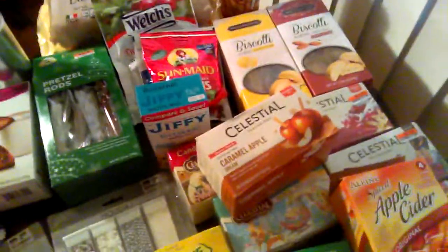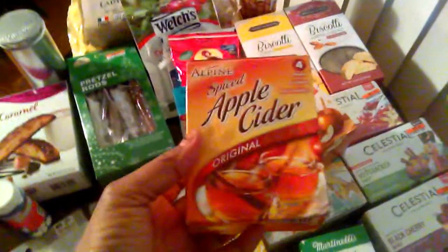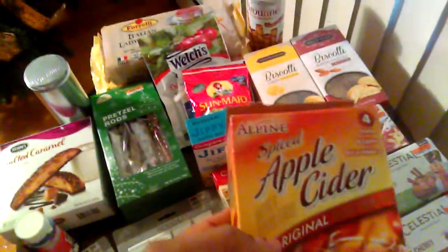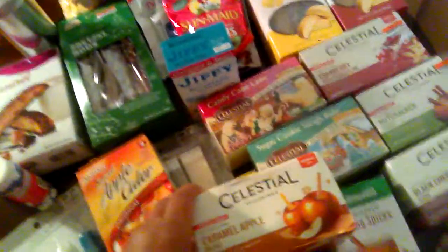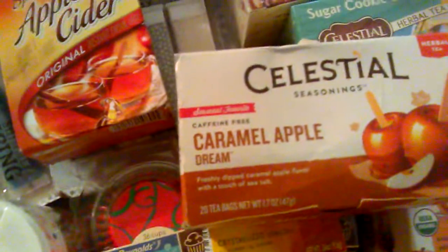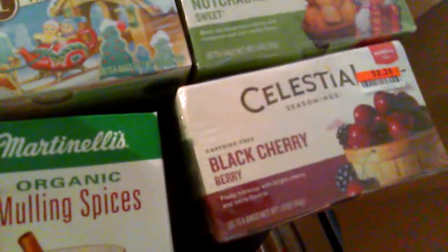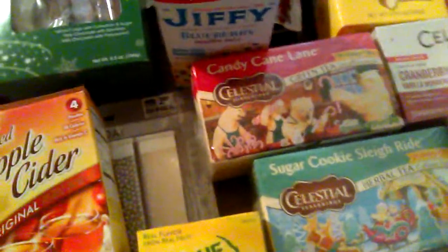I had a selection of teas to show you. Let me show you this Alpine Spice Apple Cider — it's a four-pack. I just keep some of these around, though I also like to buy fresh from the local market or just buy a jug. These are good for a quick apple cider drink. From Celestial Seasonings, I got the Caramel Apple Dream, the Cranberry Vanilla Wonderland, the Nutcracker Sweet, and the Black Cherry Berry — all for $2.25 at Big Lots. I also got the Candy Cane Lane and the Sugar Cookie Sleigh Ride from the Christmas edition. There are two more that I had somewhere. I just keep these to try during wintertime and to have a selection for my guests.